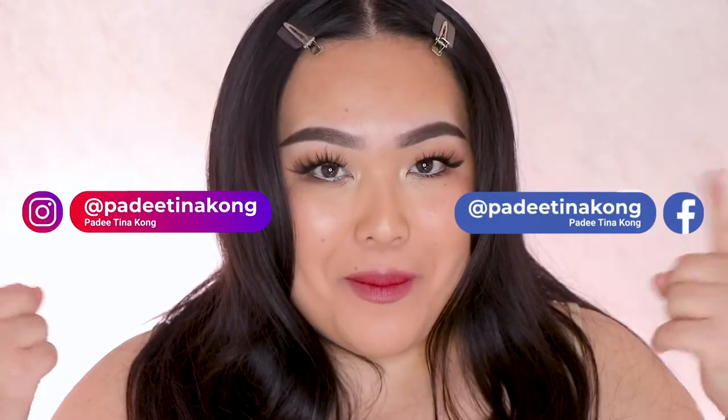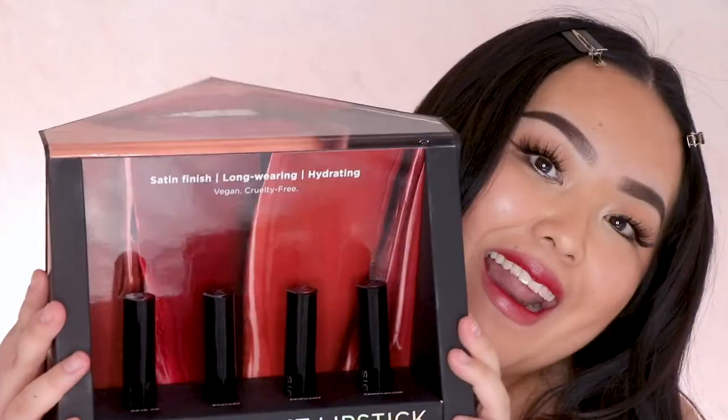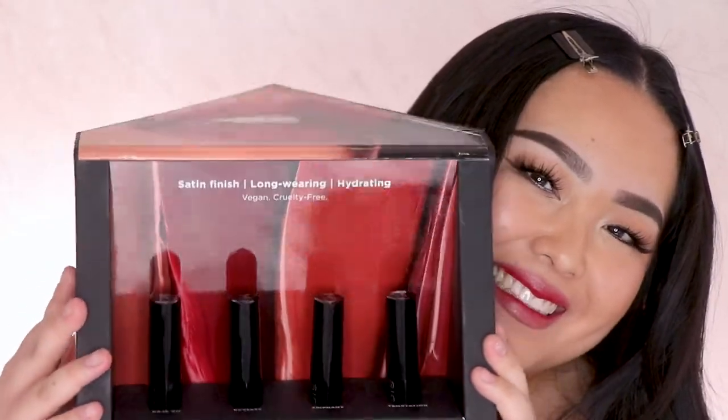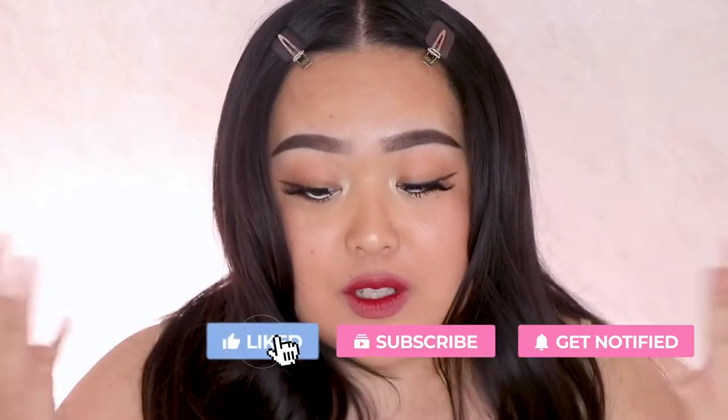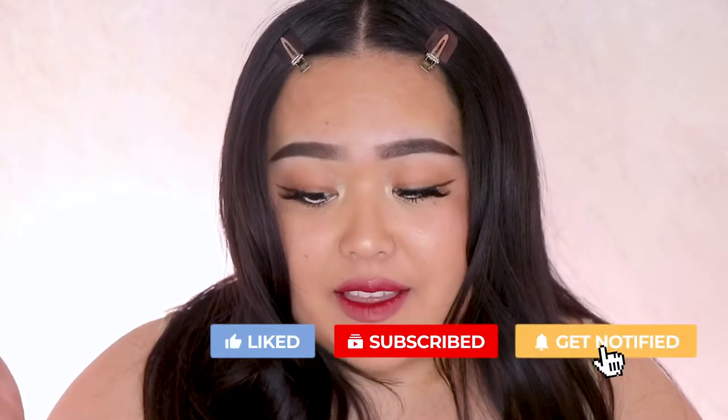Hey, what's up and welcome to my channel! My name is Piti and I am so happy you're here. In today's video I'm going to be swatching on my lips the Sigma Beauty Infinity Point lipsticks. I received this in PR a while back and I just wanted to film a really quick lip swatch video — I thought that would be really fun.